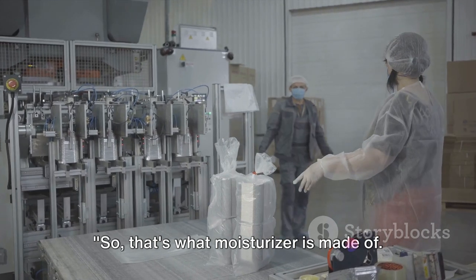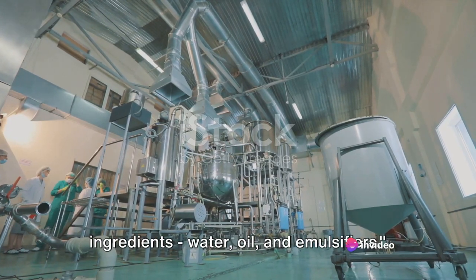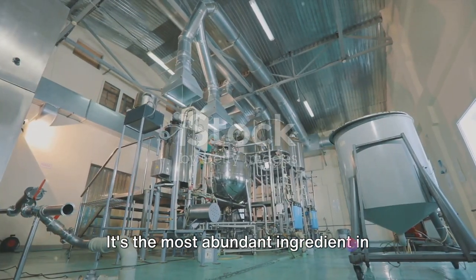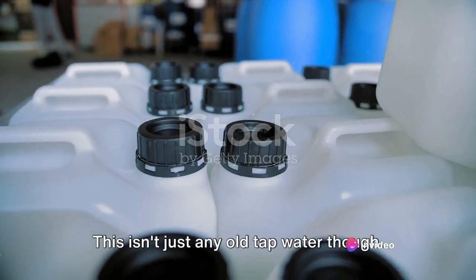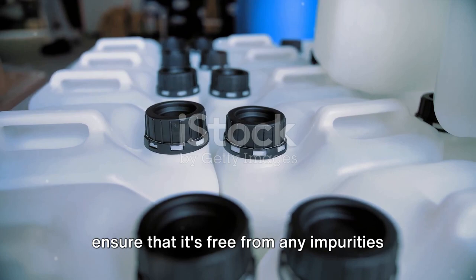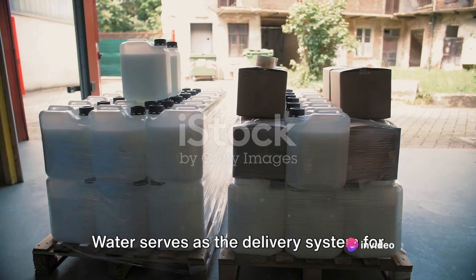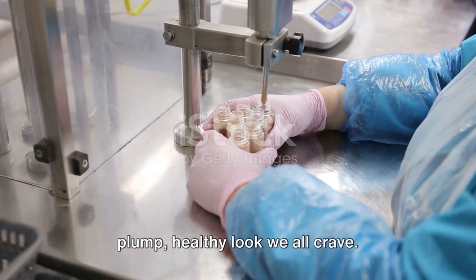So that's what moisturiser is made of — but how does it all come together? Every moisturiser starts with water, oil and emulsifiers. Water is the most abundant ingredient, making up around 70 to 80% of the total content. Most often it's distilled or purified to ensure it's free from any impurities that could irritate the skin or degrade the product's shelf life. Water serves as the delivery system for the other ingredients and plays a vital role in hydrating the skin, giving it that plump, healthy look we all crave.